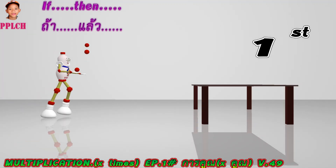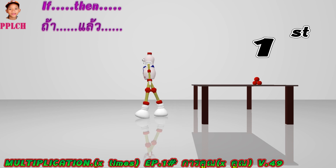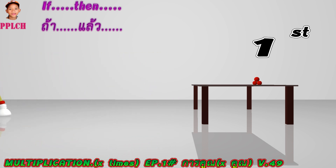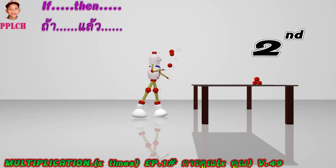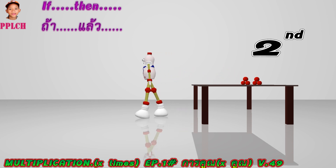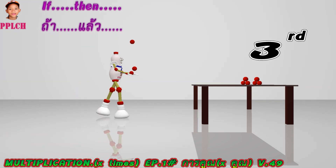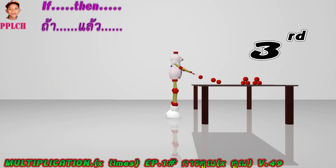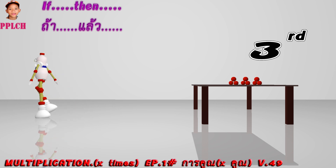First time — if one time, then get three spheres. Second time — if two times, then get six spheres. If three times, then get nine spheres.